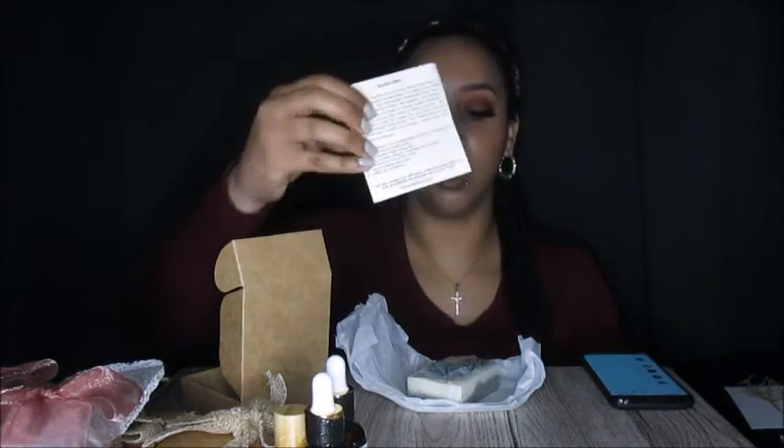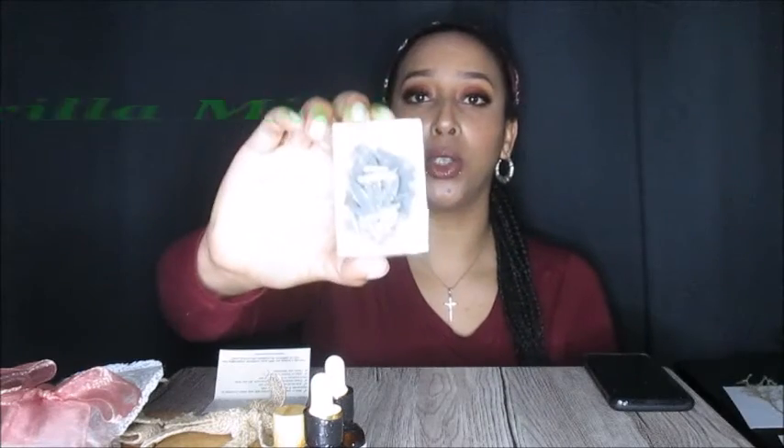The first soap! It comes with the name and ingredients and information on the soap — that is awesome. This one's called Gorilla Mint. It does smell minty. It smells really, really nice.